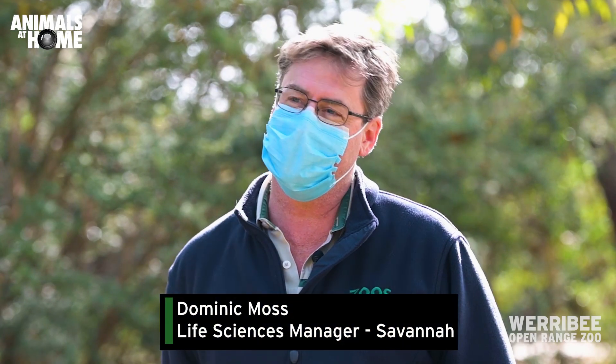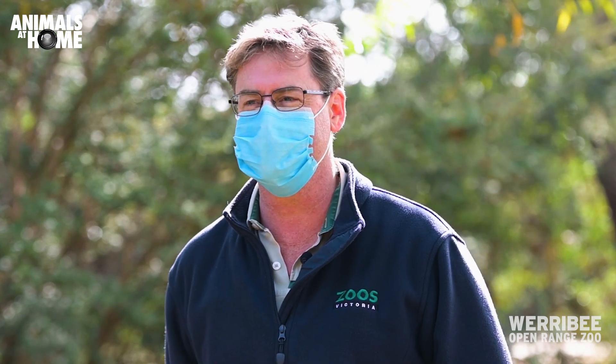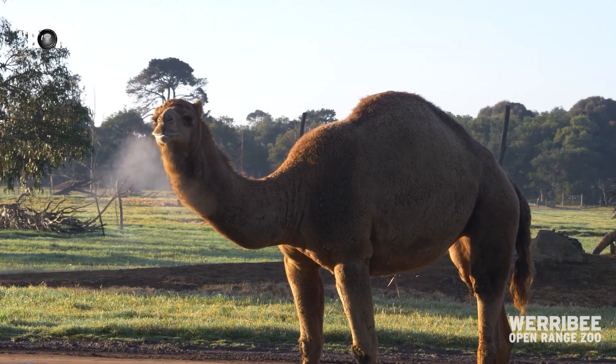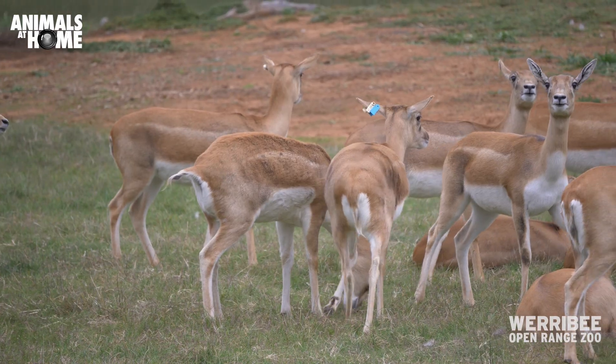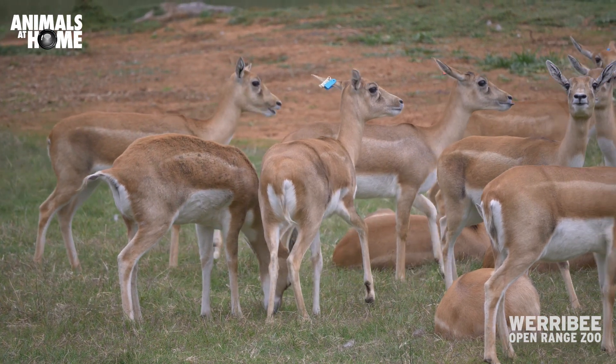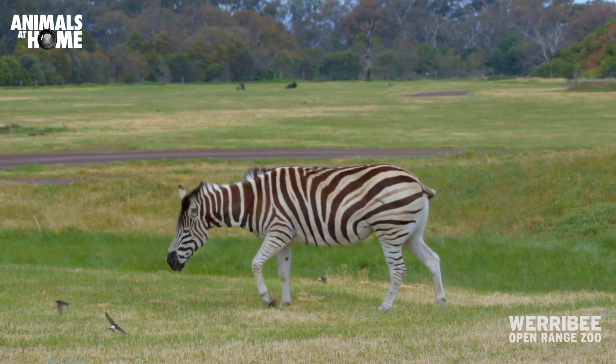My name is Dominic Moss and I am the Life Science Manager of Savanna at Werribee Open Range Zoo. We have a number of different areas on Savanna at Werribee that house what we call mixed species exhibits, and those are really awesome because it means we've got a whole bunch of different animals that actually live together in one area.